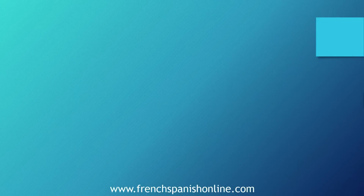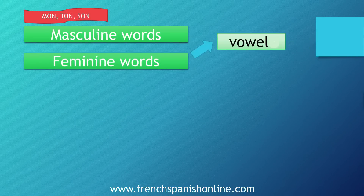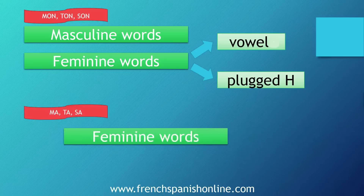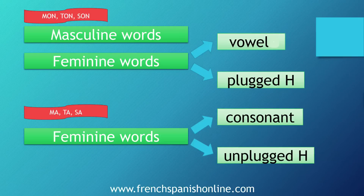Let's resume now when to use, first, mon, ton, son — with all masculine words, but also with feminine words when they start with a vowel or with a plugged h. And we use ma, ta, sa with feminine words when they start with a consonant or an unplugged h. These are the rules to use the possessive adjective in French. As you can see, mon, ton, son is not always for masculine words — here is the complete rule. I hope now it will be easier for you to understand how to translate my, your, his, her into French.